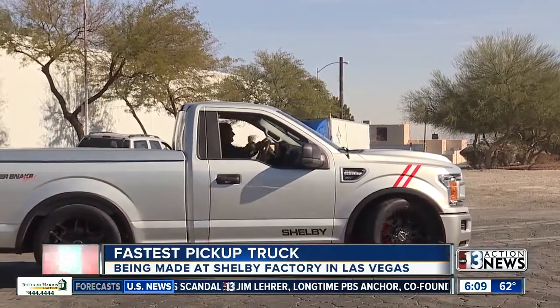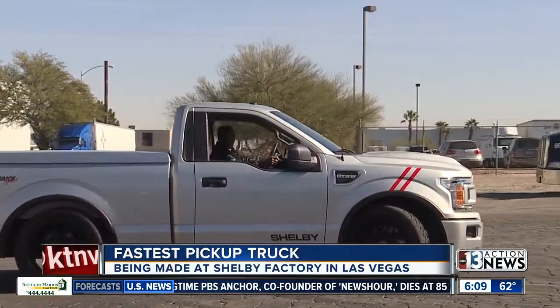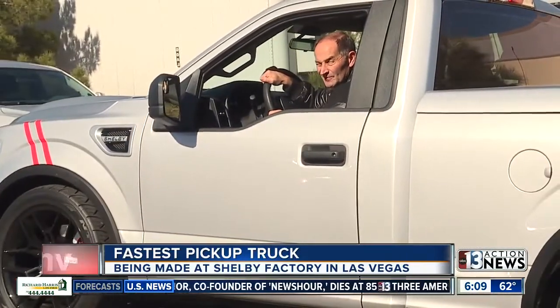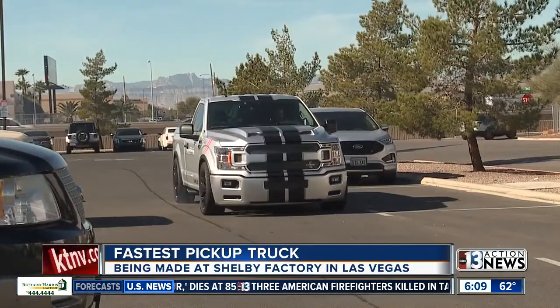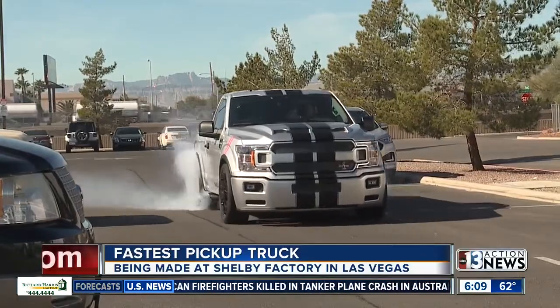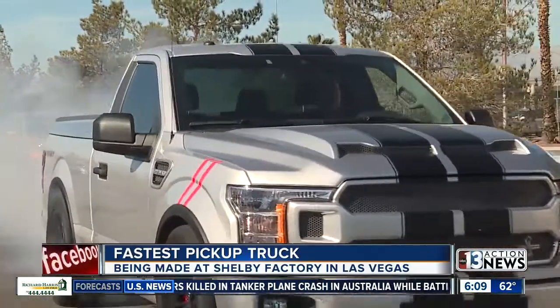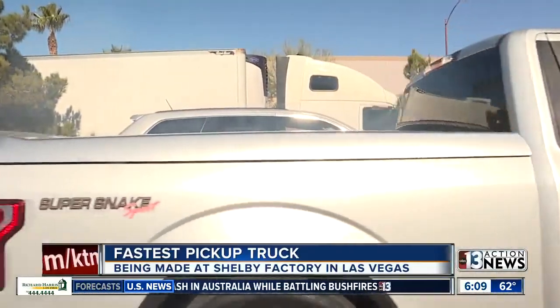This is the brand new 2020 Shelby F-150 Super Snake Sport. It was introduced at the SEMA trade show, and the trucks are being manufactured at the Shelby factory in Las Vegas. It has a powerful V8 engine packing 770 horsepower, allowing the truck to go from zero to 60 miles an hour in less than three and a half seconds.